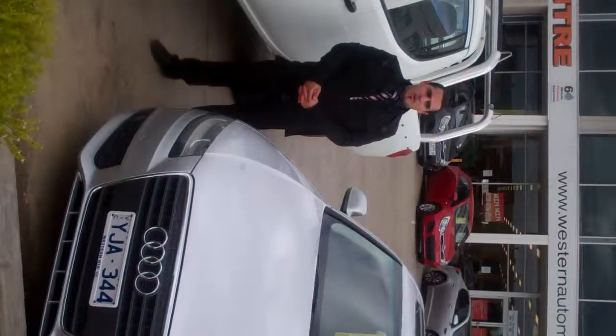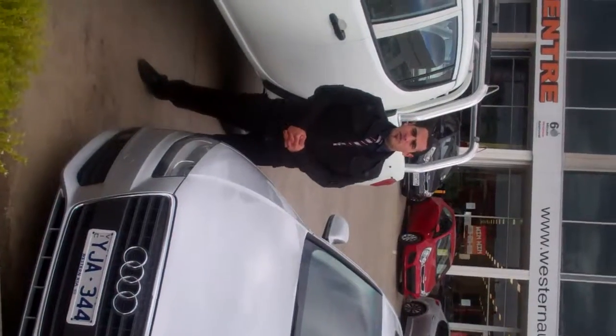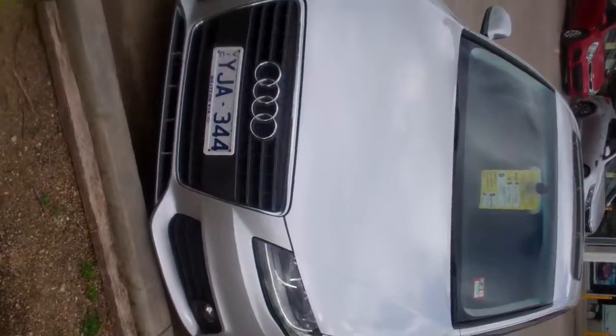Good morning, I'm Josh and welcome to Western Kia. Today I'll be showing you through our 2008 Audi S4.